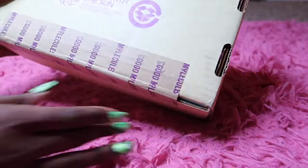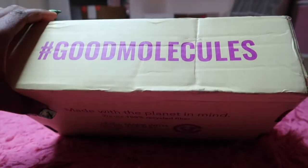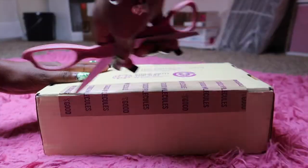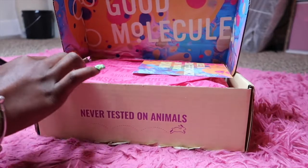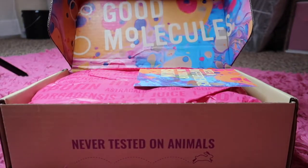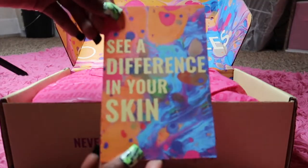Hey you guys, welcome back to another video! I'm super excited because I got this PR package from Good Molecules filled with amazing goodies for my face and skin. Their products have never been tested on animals, which I absolutely love. Let's get right into today's video.